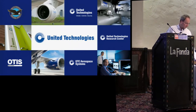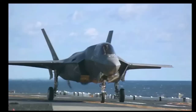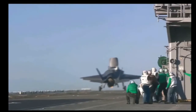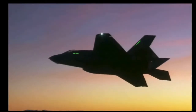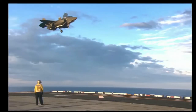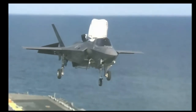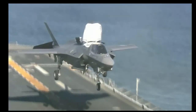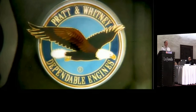I want to show a brief video of some of the history of our military jet engines. And if anybody's wondering, we are hiring right now.